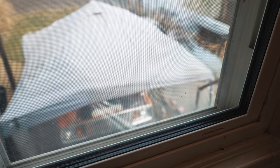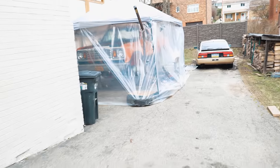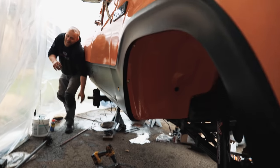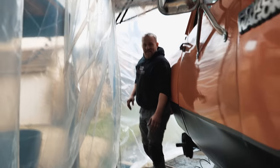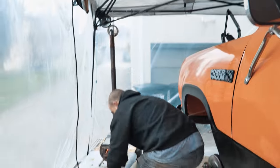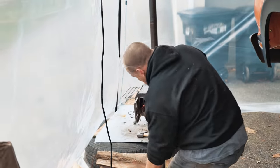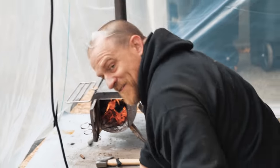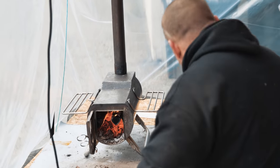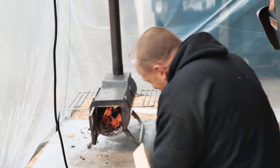What is he doing out there? Let me turn this compressor off. This is my driveway heat source. So what are you doing, Caleb?